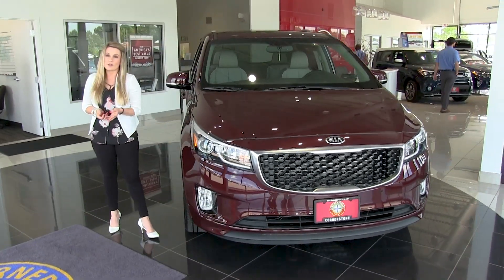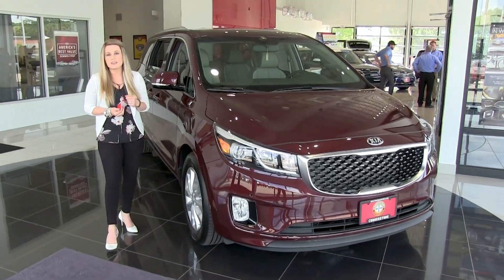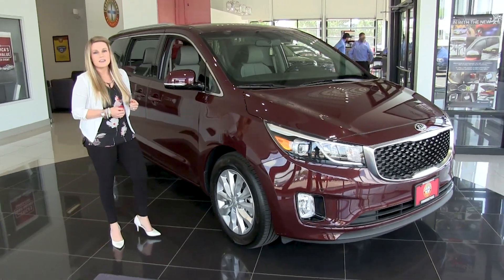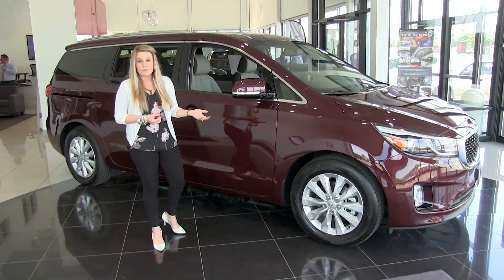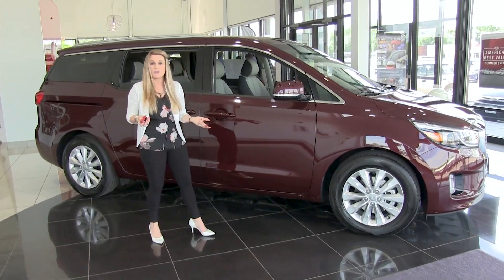There are five different trim levels available in the Sedona: the L, the LX, the EX, the SX, and the SXL. We are looking at the EX, as that is our most popular model, but we are able to accommodate whatever you're looking for.